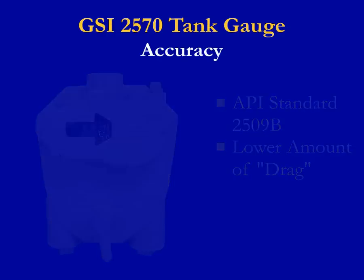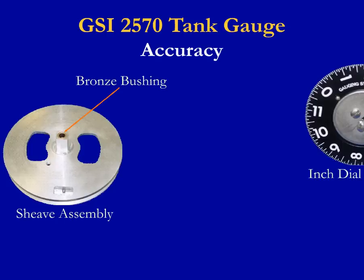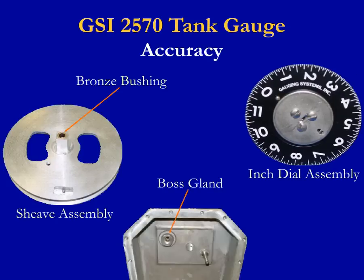GSI uses self-lubricating, oil-impregnated bronze bushings that do not distort like nylon or Teflon bushings. These are used with both the tape-storage sheave assembly and inch dial assembly, which can have a high degree of friction. Bronze bushings are pressed inside of the boss gland to house the sprocket and inch dial assembly. The inch dial is viewed from the front to read feet and inch values.